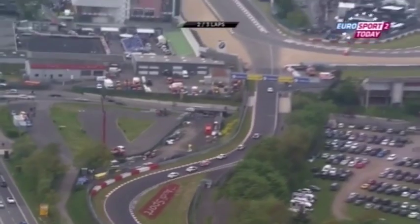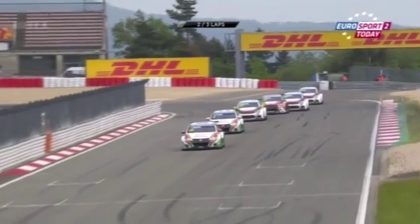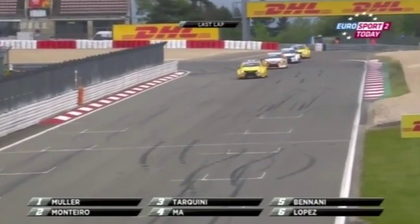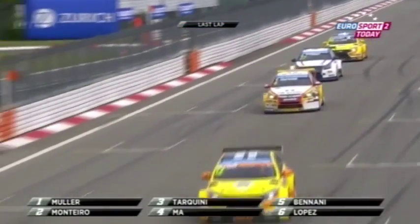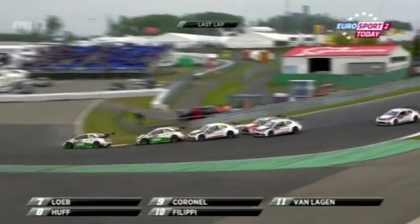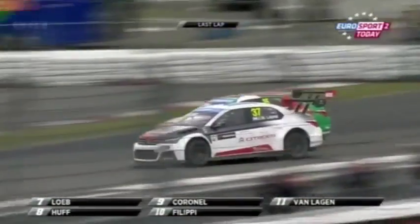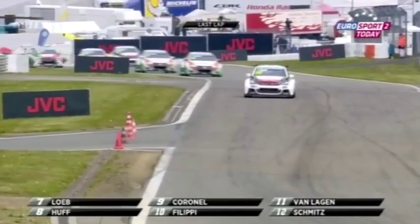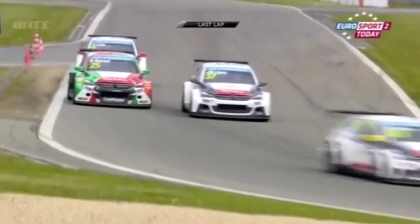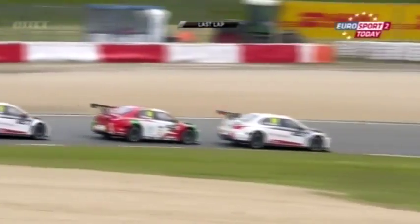They swerve through Hohenrein and there's the Grand Prix circuit in front of them. Muller crosses the line at the end of lap two as race leader. The gap has gone from 0.8 to 1.8 seconds. Huff did get by Coronel. And Philippi and van Lagen are closing in on Tom as well. Lopez goes outside, inside Benani — hops the kerb — and Mehdi Benani avoids contact there with the championship leader. Lopez trusting that they could run wheel to wheel — he made the move and made it stick.